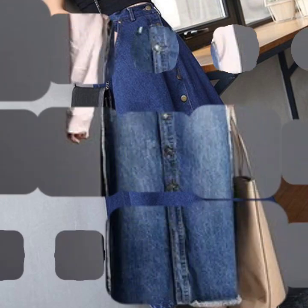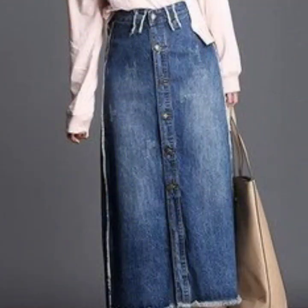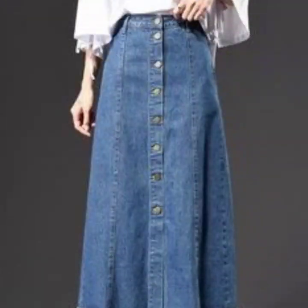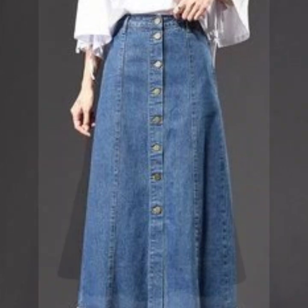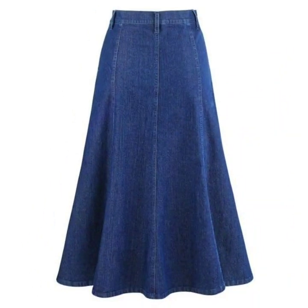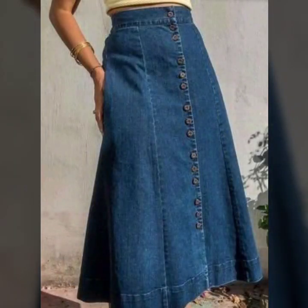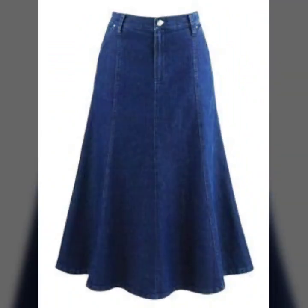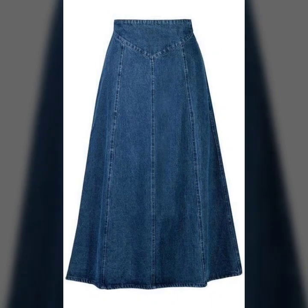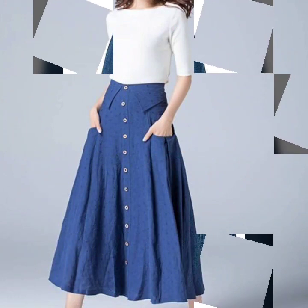Hey guys, today I'm back again with another stunning, gorgeous, beautiful collection of denim skirt designs. In this video I'm going to show you different types of skirt designs in denim, and these are all so beautiful and looking so great. I hope this collection is going to be very useful for you — many useful ideas and beautiful designs will be explored, and all the designs are so amazing, so nice, so beautiful.